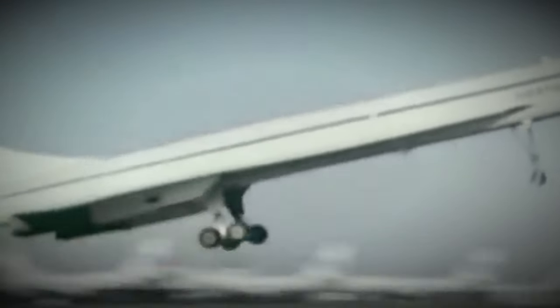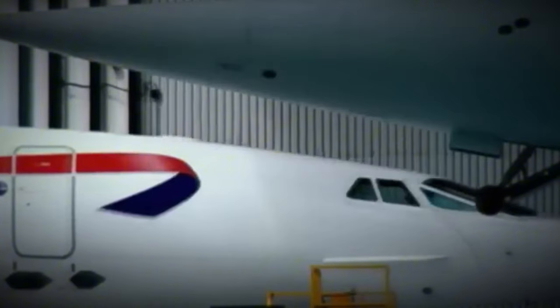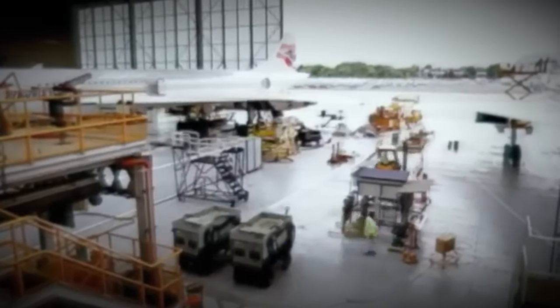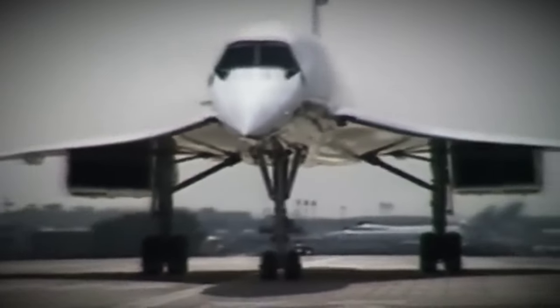Concorde measured an impressive 62.17 meters in length, with a wingspan of 25.56 meters and a height of 12.19 meters. Its delta wing design, optimized for supersonic flight, spanned an area of 358.25 square meters. Concorde could reach a maximum speed of Mach 2.04, equivalent to 2,180 kilometers per hour or 1,354 miles per hour at cruise altitude, with a typical cruise speed of Mach 2.02, a range of 7,222 kilometers, and a service ceiling of 18,300 meters.